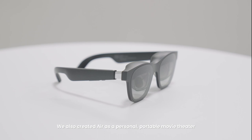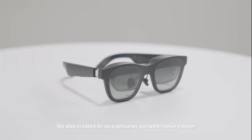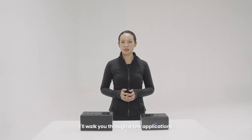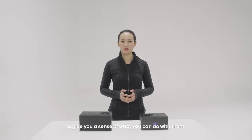We also created Air as a personal portable movie theater with a massive virtual screen. I'll walk you through a few applications to give you a sense of what you can do with them.